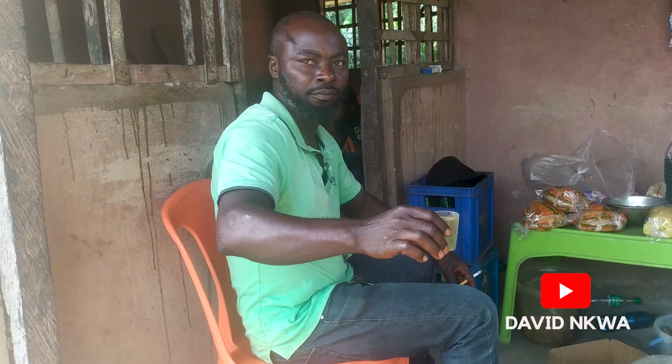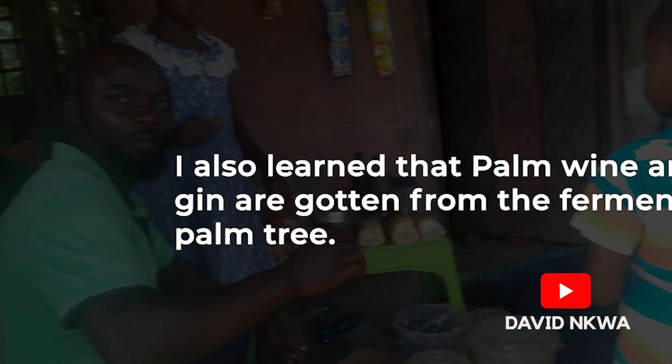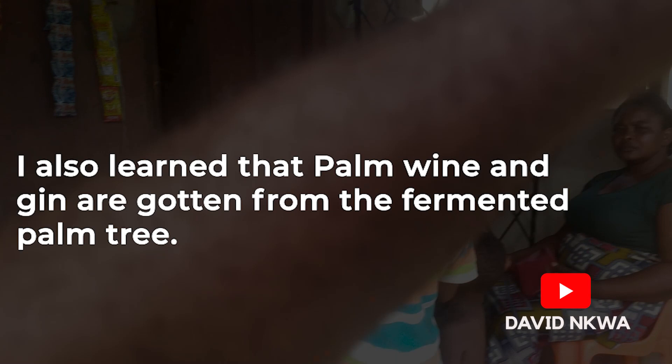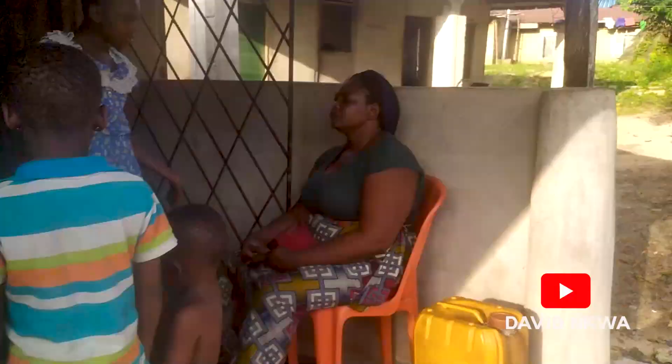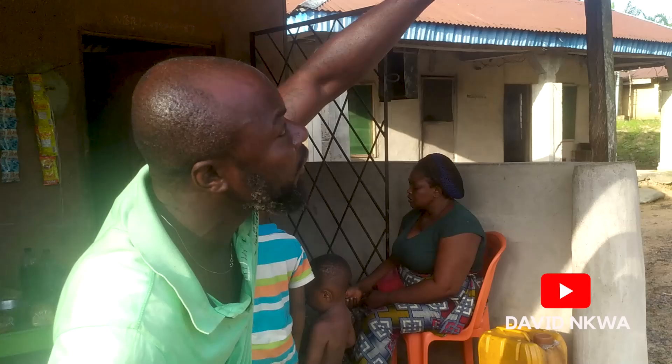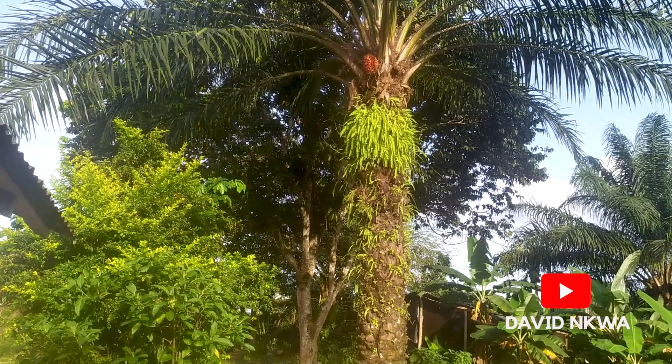They don't tap palm wine from palm oil trees. The palm tree used for palm oil is different. After they fell it down, they peel it very nicely, remove all the dirt until it is white, then start tapping it with a knife — tapping and fermenting. After fermenting, they boil it to get ogogoro, which is a local spirit.